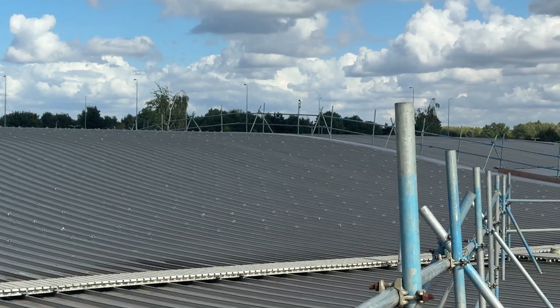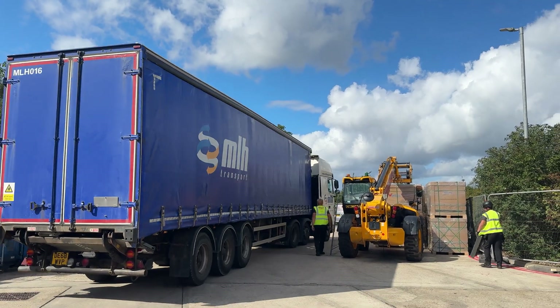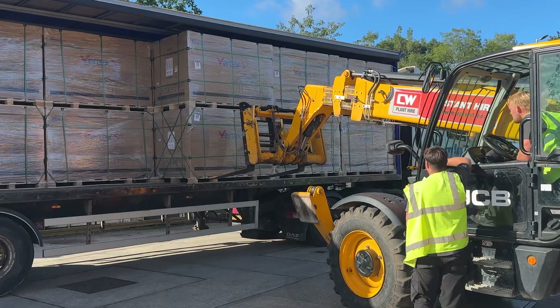So why has Cobham Service Station decided that solar is a good investment? And what are the practicalities of installing a solar system on a public building like a service station? How disruptive is it? And how do you safely get 20 tonnes of metal and 800 solar panels up to the roof without disrupting the general public?